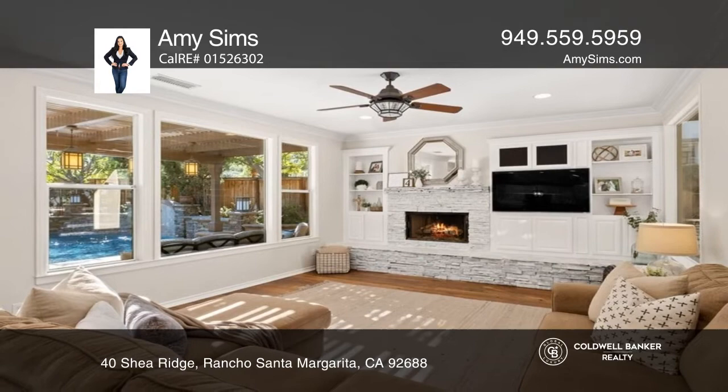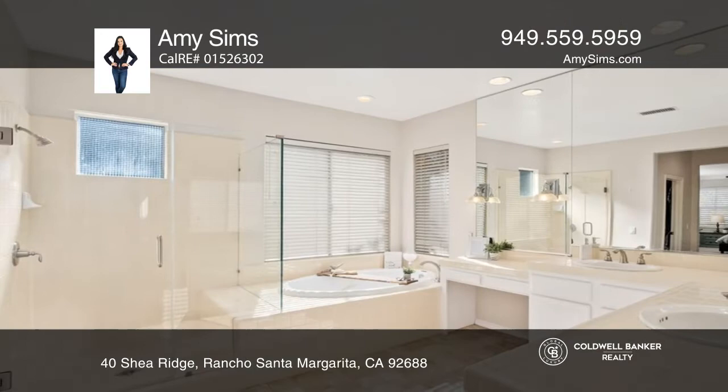A chef's kitchen is highlighted by stainless appliances and a walk-in pantry. The luxurious primary suite features tranquil views, dual walk-in closets, and a romantic soaking tub.